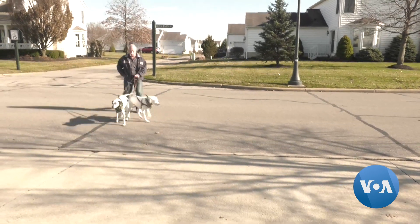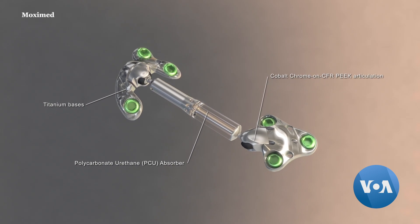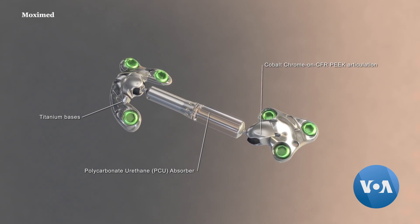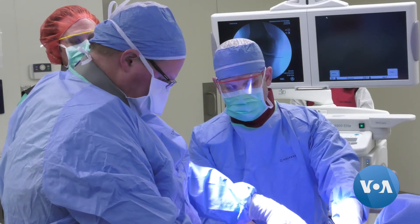It's progressive, and at some point the knee may need to be replaced. But researchers at Ohio State University's Wexner Medical Center fitted him with this new device instead. A shock absorber — it really looks like a car shock absorber — is going to be placed right on the inside part of the knee to take some of the load off that inner portion of the knee and shift it towards the outside part of the knee.